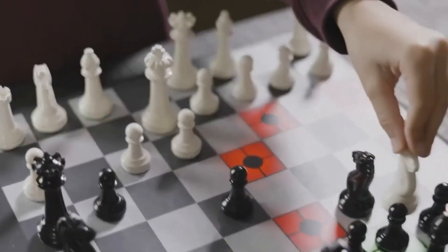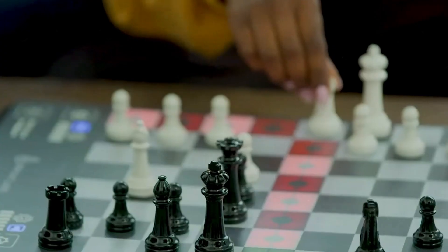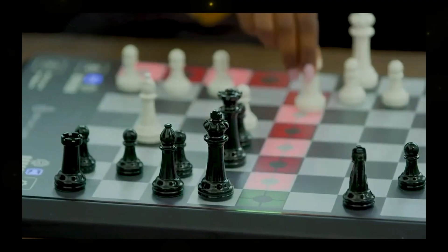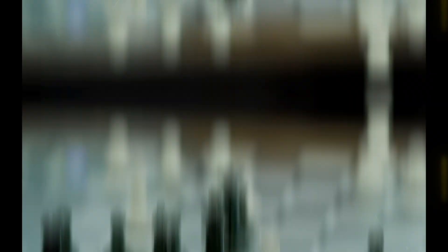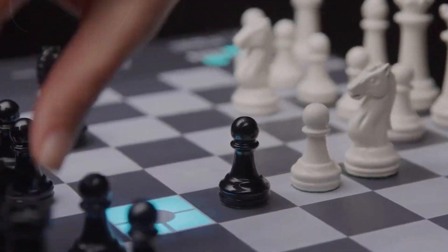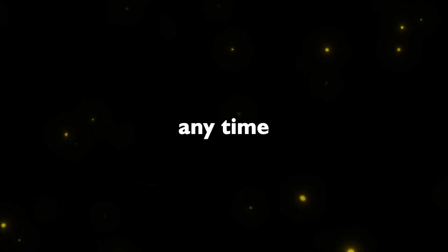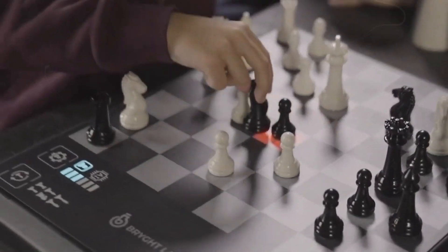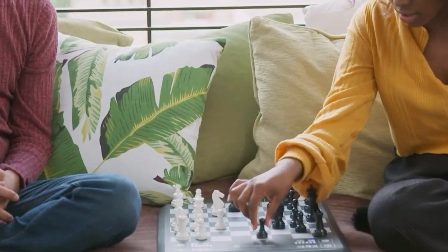Chess Up redefines the way we play chess with its interactive board design. This innovative gadget coaches players at every level, offering real-time move analysis and enhancing gameplay through touch-sensing technology. The board lights up to display your opponent's moves, enabling global chess matches at any time. With leaderboards and rankings, Chess Up encourages users to master the game and improve their strategies.